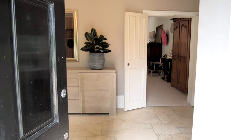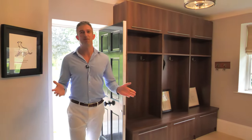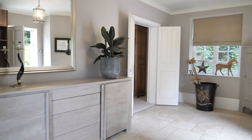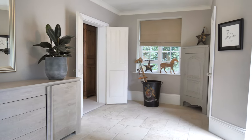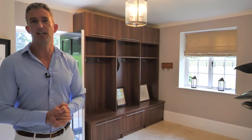Welcome to the coach house. As you enter the property, you're greeted with this lovely reception area. There's limestone flooring with underfloor heating throughout, there's a downstairs cloakroom, and there's also plenty of room as you can see for jackets and coats.